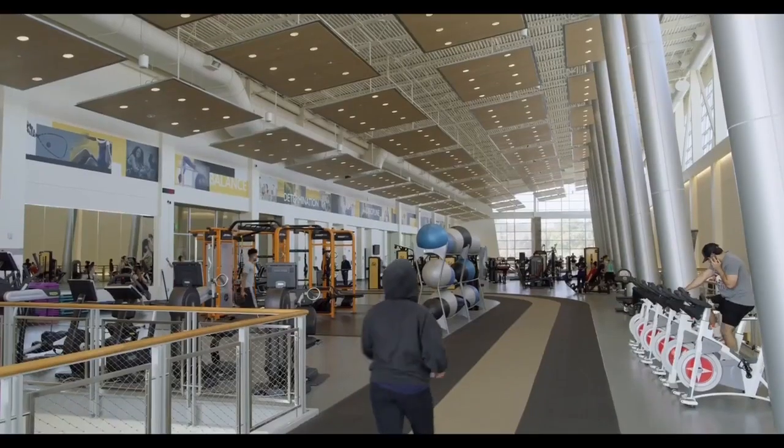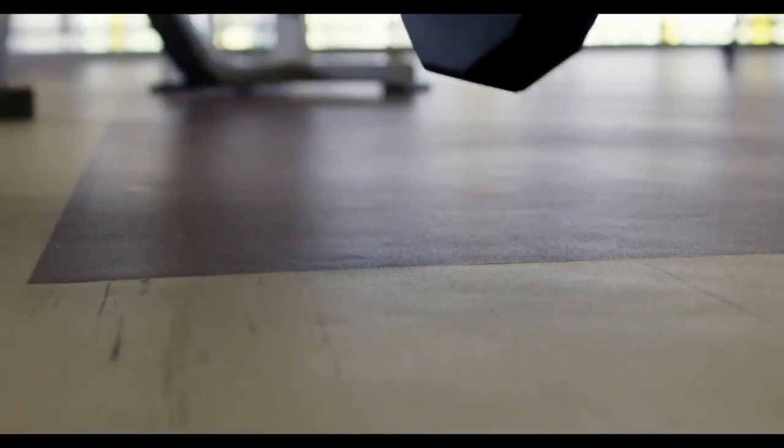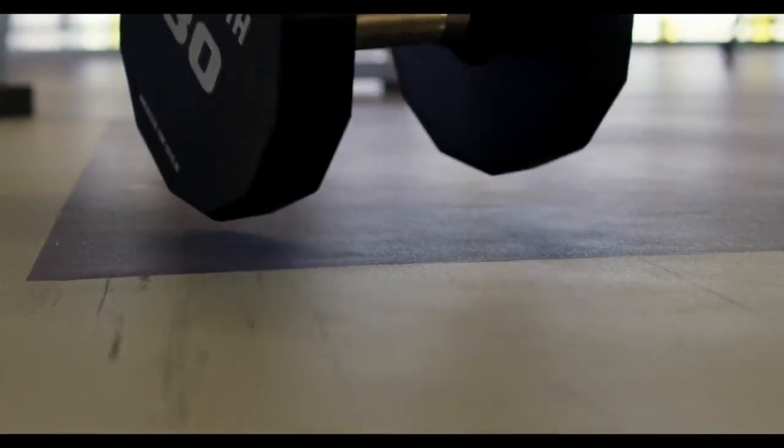We typically have about 40,000 student card swipes per month that come in this facility, so a lot of foot traffic. It's extremely durable. Weights are dropped all the time. This is exactly what we need.